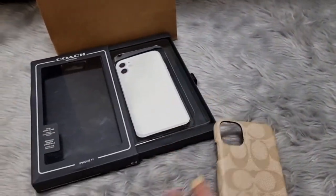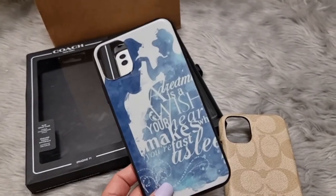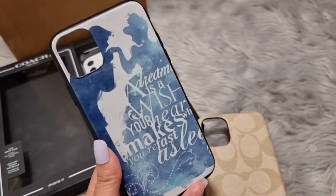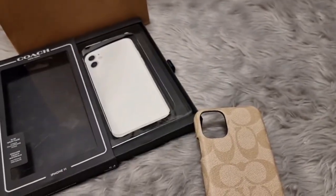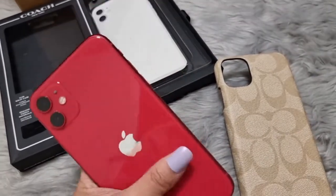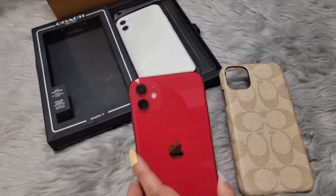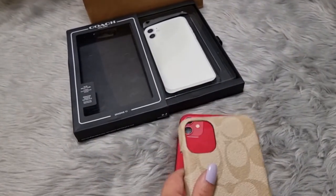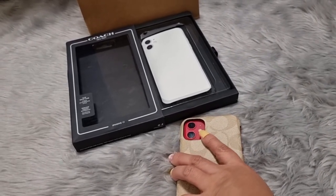Alright, now let's try this on. Before, this is what I was using — I bought it from Lazada for only 99 pesos, and I actually love it because it's a Cinderella case. But let's set this aside and use the new Coach case. This is my phone, and I love it because it's color red — that's why I decided to buy a new case to keep it protected.